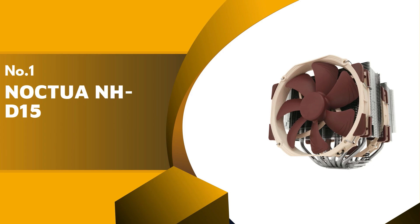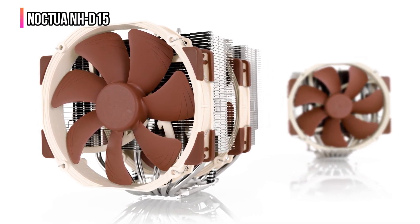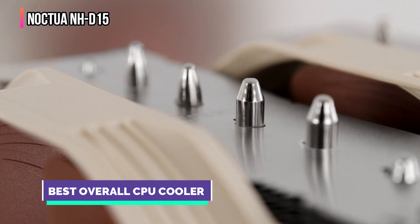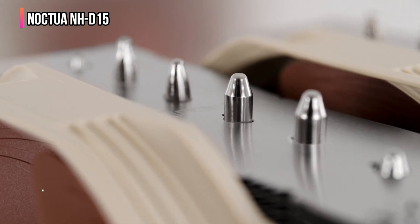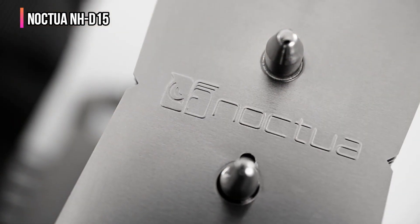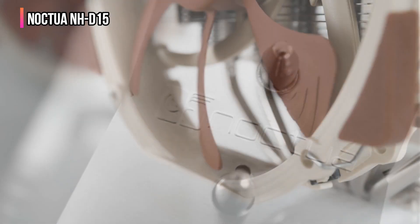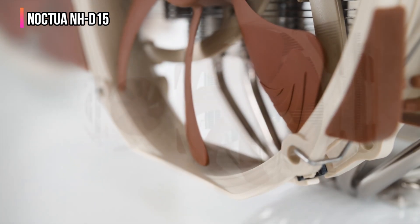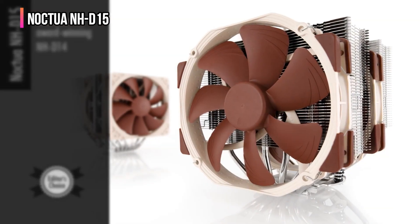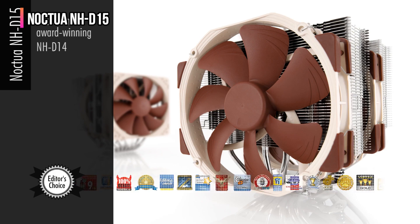Finally, our top pick is the Noctua NH-D15. Noctua is a well-respected name in the PC cooling market and is responsible for some of the most expensive air coolers around, but you get what you pay for. The Noctua NH-D15 offers incredible levels of performance for the price and form factor. This is one of the best air coolers that's capable of going up against liquid AIO solutions and supports Intel and AMD processors.